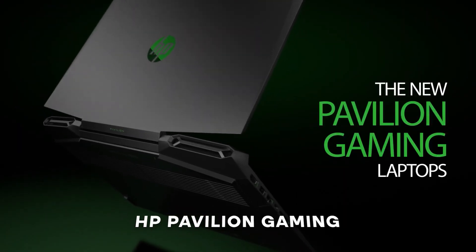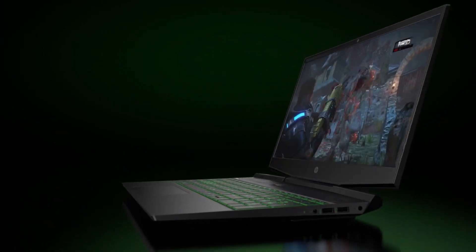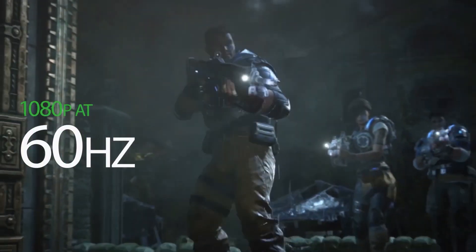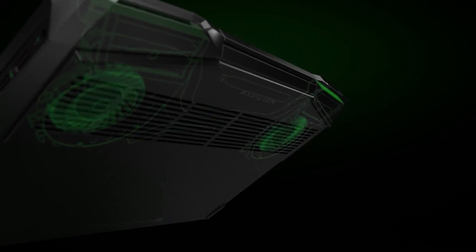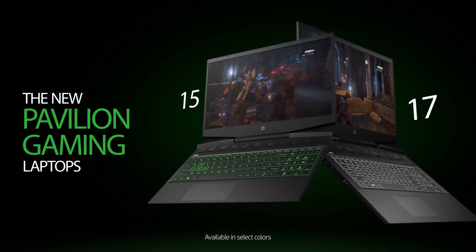Next, we have the HP Pavilion Gaming Laptop. This laptop is powered by an 11th Gen Intel Core i5 processor and an NVIDIA GeForce RTX 3050 Ti graphics, making it a good budget gaming machine. It also has 16GB of RAM and a 512GB SSD, providing the speed and storage you need to game at your best.